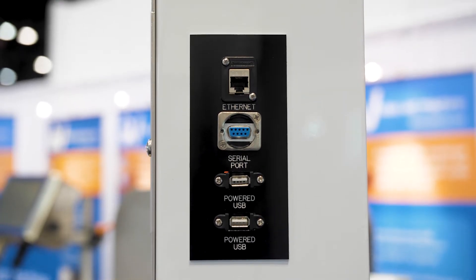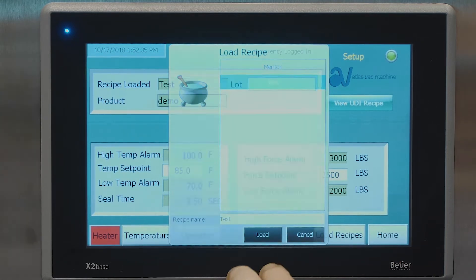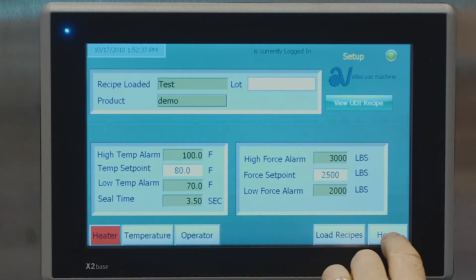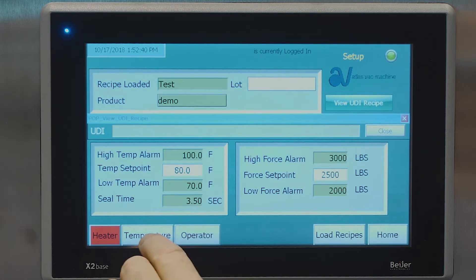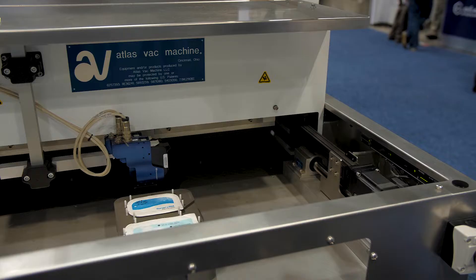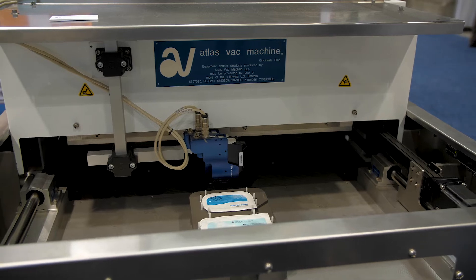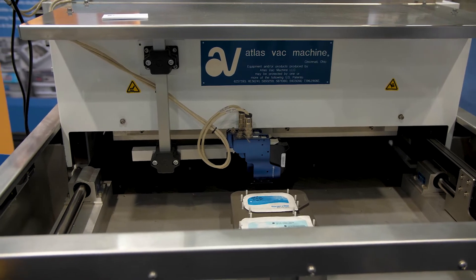This would go right on your setup under recipes. We can create a recipe of any nomenclature you choose, but also put a UDI number in it. If you want, you can put a barcode on your tool and actually barcode scan the tool when you're doing your setup to confirm you have the right recipe and the right tool.